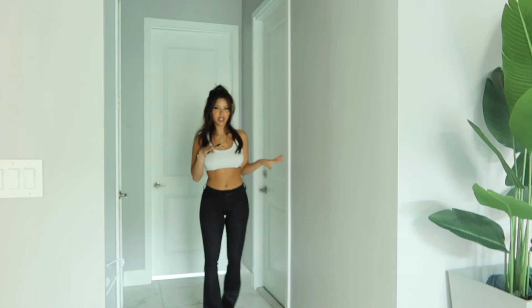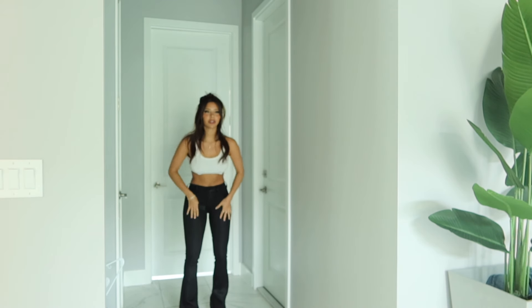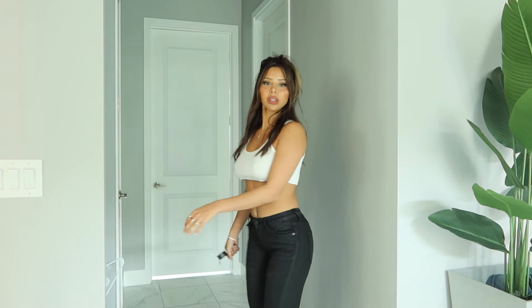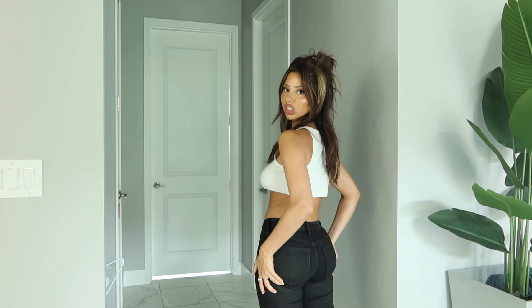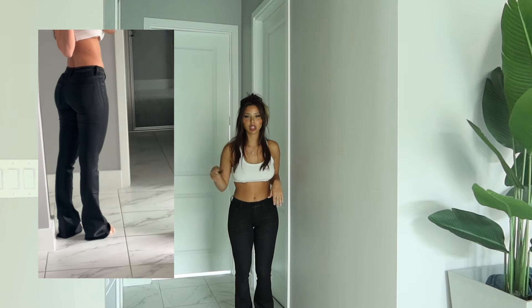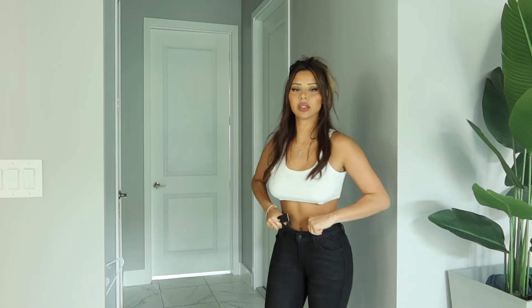Next we have the Lawless Low Rise coated boot cut jeans in black and a size one. So these are a little bit tighter. They're really cool because they're leather with jean material — they have the feel of leather on top but they fit like jeans. These are a little bit on the tighter side but they're honestly really comfortable. I really like these. They're a little bit long on me but I'm short, so I could take that in or wear heels and you won't really notice. Really cute with a black top or bodysuit.